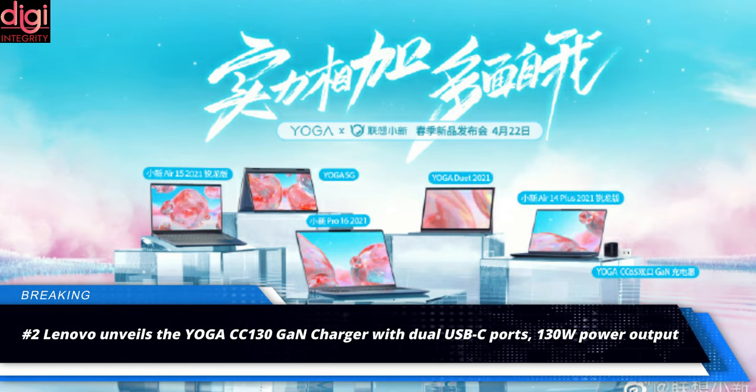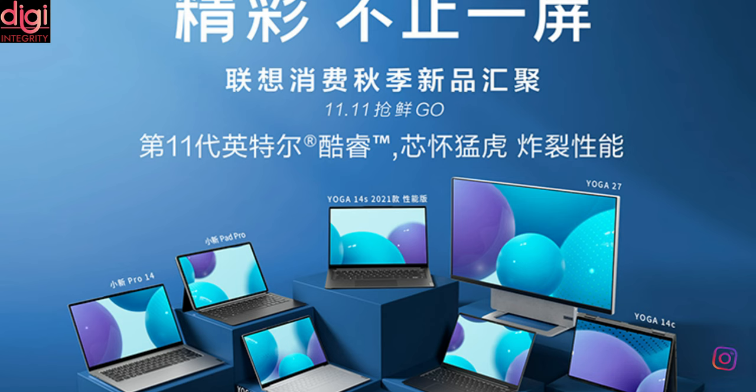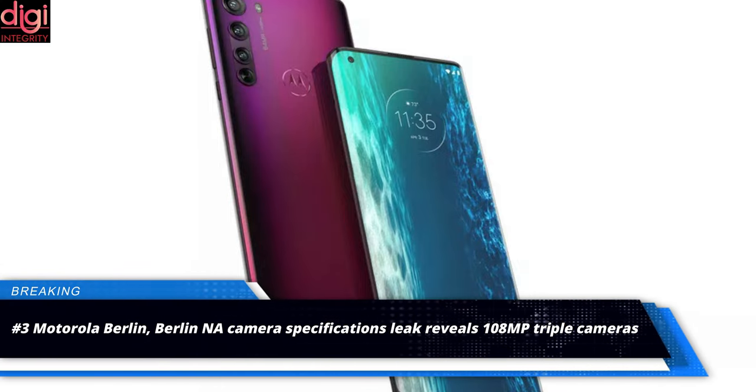Lenovo recently held the Yoga iX Xeoxin Spring product launch event in China where a series of products were released. Apart from the array of notebooks that made their entry, the company also launched a number of accessories. One of them is a Yoga CC65 dual-port GaN charger. Lenovo has now silently unveiled a higher model dubbed the Yoga CC130 charger.